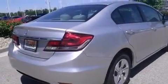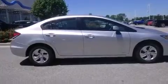Tinted glass, and the parking camera will display what's behind you as you back out of the driveway or into the perfect parallel parking spot.